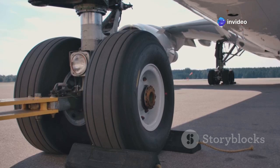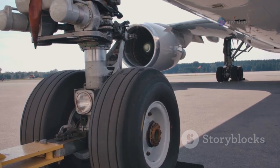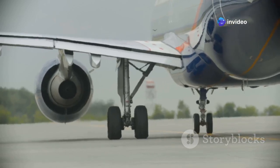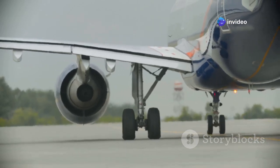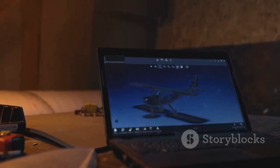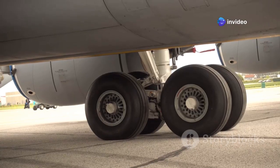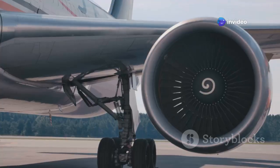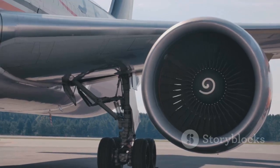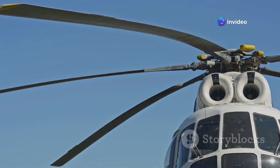The four-wheel bogey is perfectly matched to the A350's weight, providing optimal support and stability during taxi, takeoff, and landing, distributing loads within airport pavement limits worldwide. This design is a deliberate trade-off — balancing weight, complexity, and performance — resulting in less complexity, more efficiency, and lower operating costs for airlines. The A350's landing gear is a testament to how advanced materials and smart engineering can transform aircraft design. It's not about brute force; it's about doing more with less.